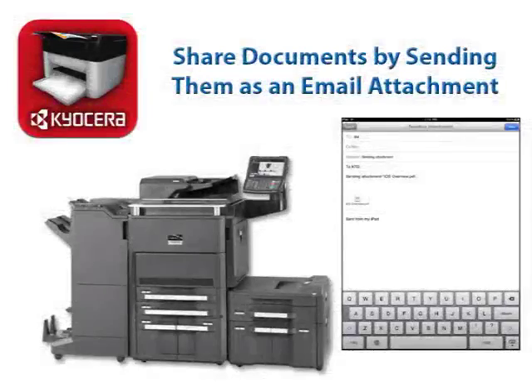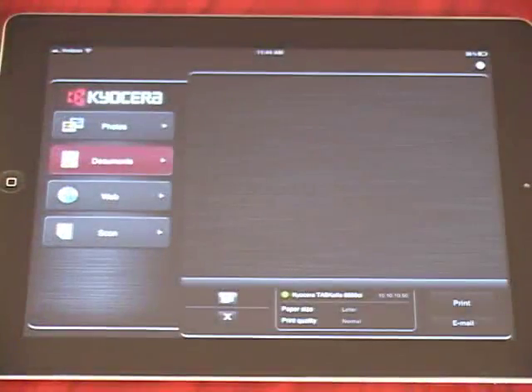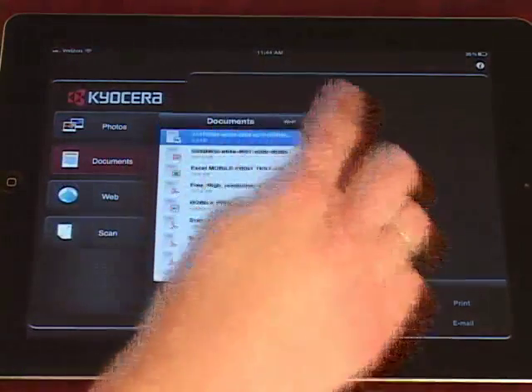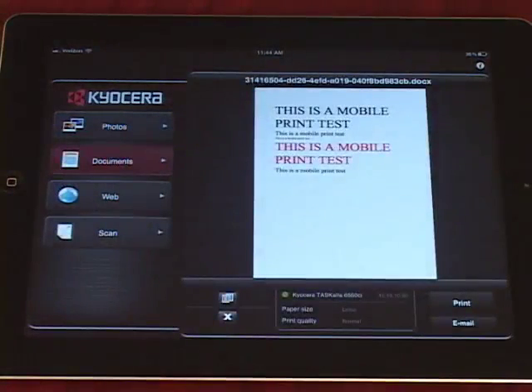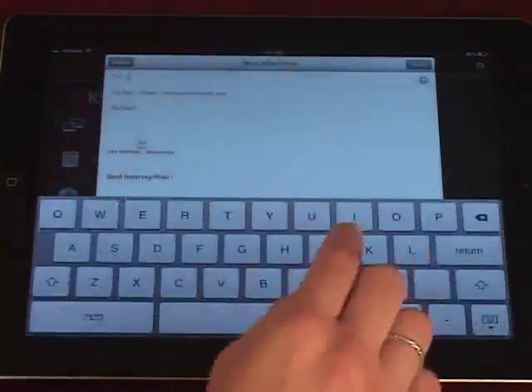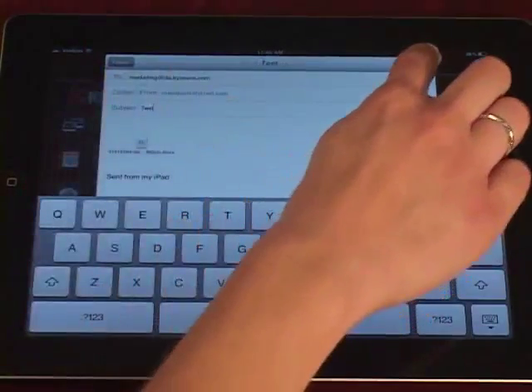Additionally, you can share documents from the Kyocera Mobile Print app by sending them as an email attachment in a new email. This allows you to easily share scanned images with team members both in and out of the office. Launch the Kyocera Mobile Print app from your device, tap the Documents tab, open the desired file to be sent, and tap Email to attach the document to a new email. Enter an email address in the To field, type a subject and message if desired, and then press Send.